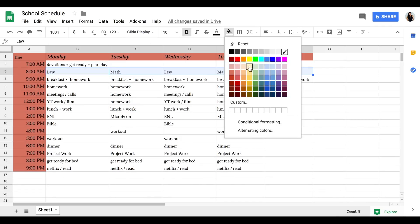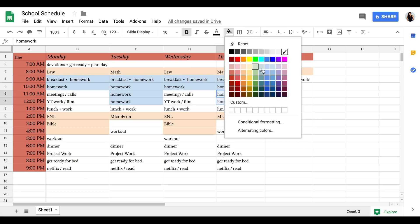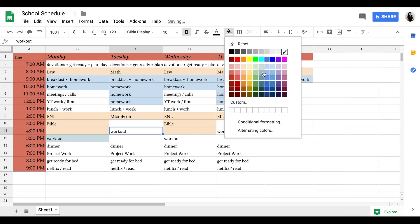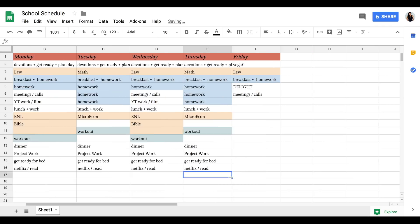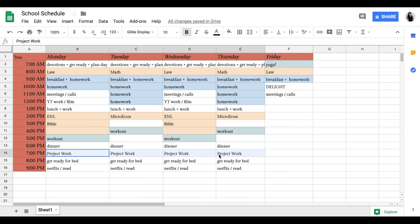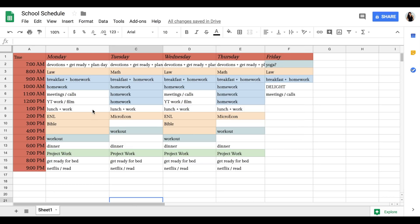Then comes the fun part — I changed the fonts and added color coding. I color coded my classes as one color for those cells, homework time as another color, work stuff, workouts, and personal time all have their own colors. Google Sheets is very easy to use; there are tutorials on YouTube if you haven't used it before. Color coding makes the schedule super fun to look at and much easier to understand at a glance.